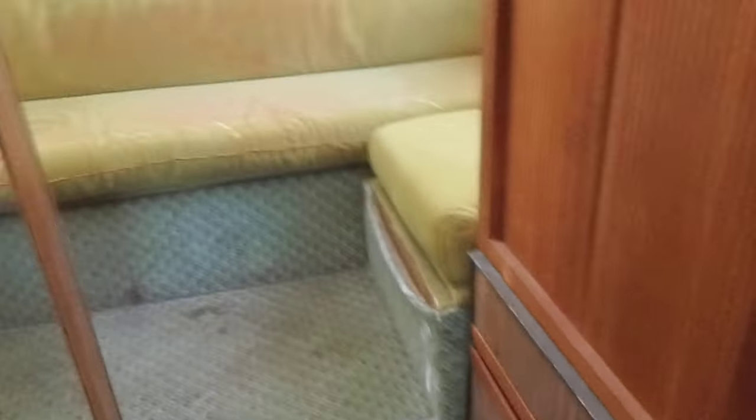That's the wardrobe closet with more storage down below. And then you come to the back and there's another cabinet.